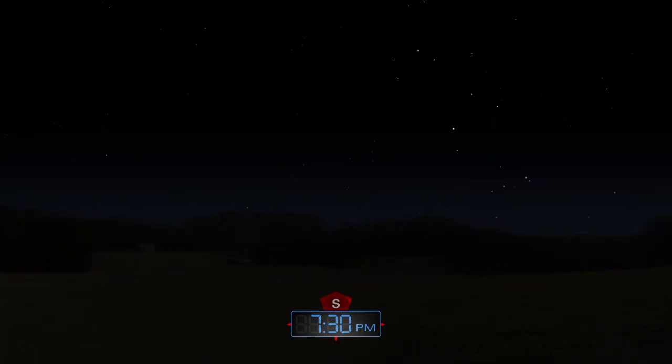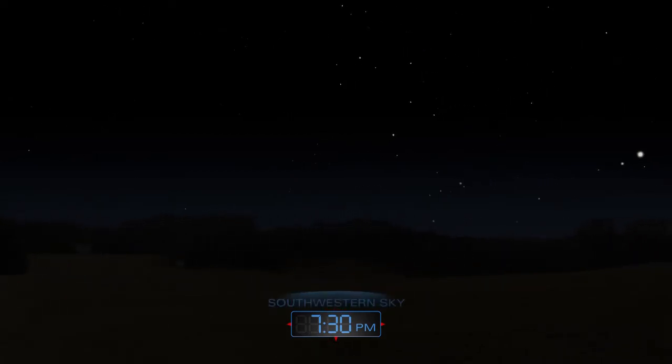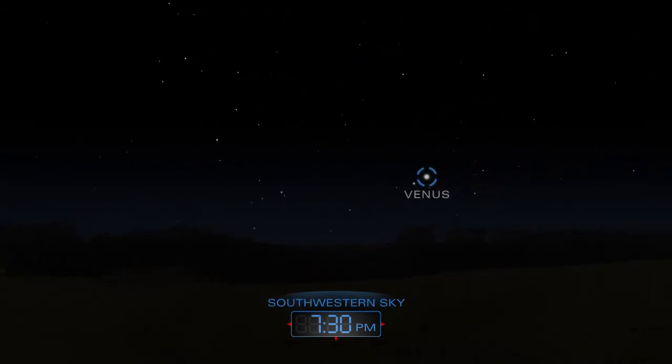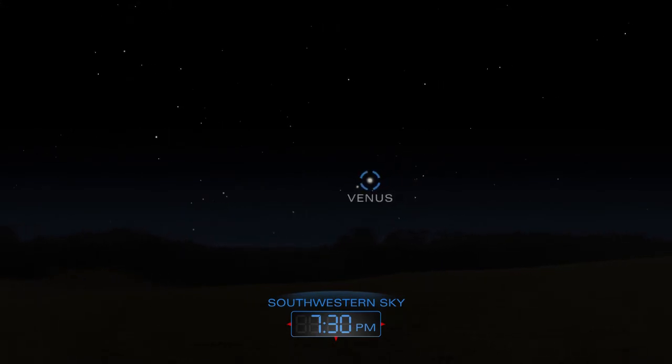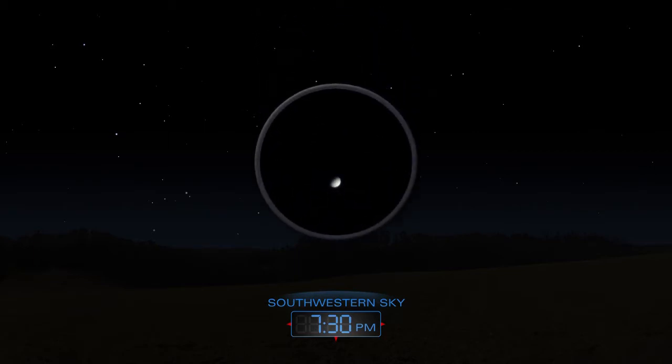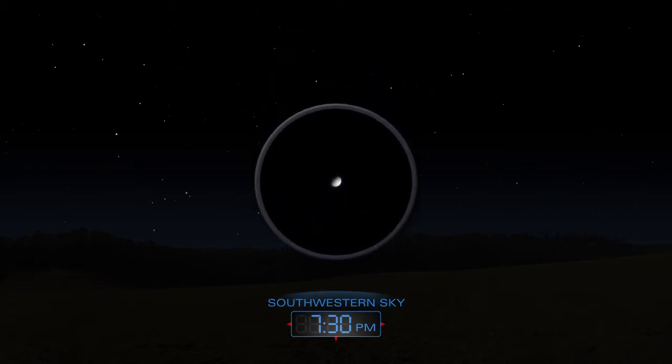Venus hovers low over the southwestern horizon in the early evenings of October. Use a telescope to get a better view of the planet.